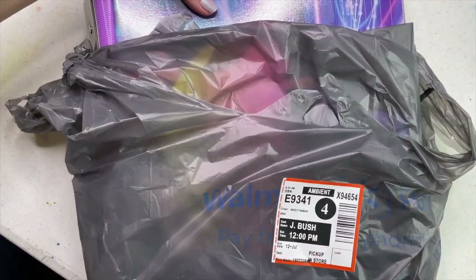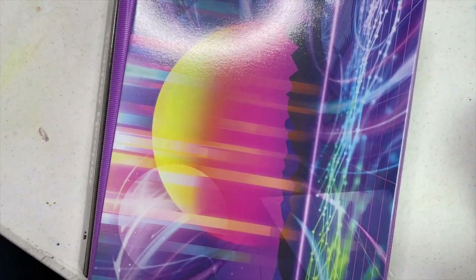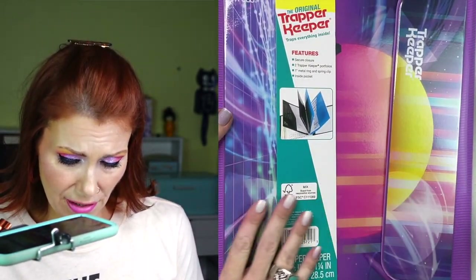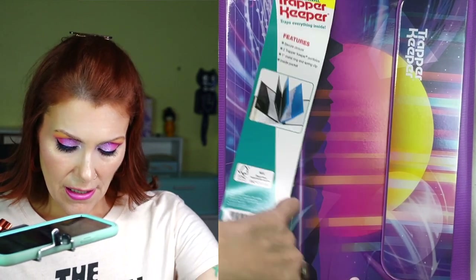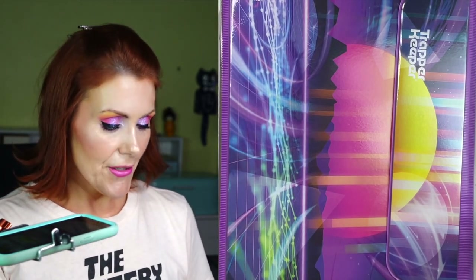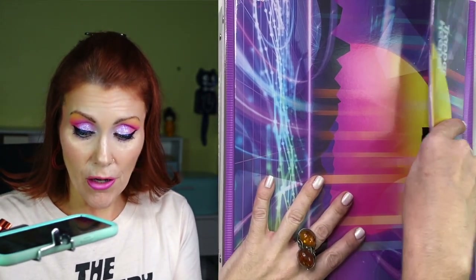Okay guys, are you ready? Let's do it — let's do the reveal! Oh my god, oh my gosh — it traps everything inside, that's for sure. Someone was telling me it was a nightmare for elementary teachers and I said why, and she gave me a list of reasons. She said you have to hear that velcro all day — and I'm like, that's the point. I loved the velcro!